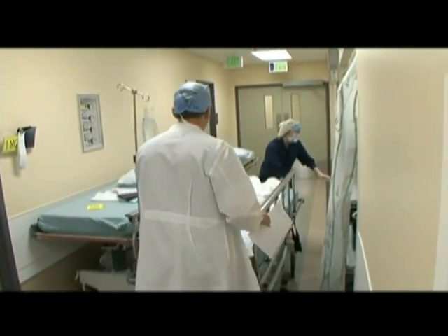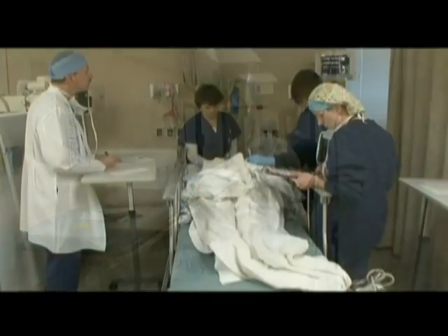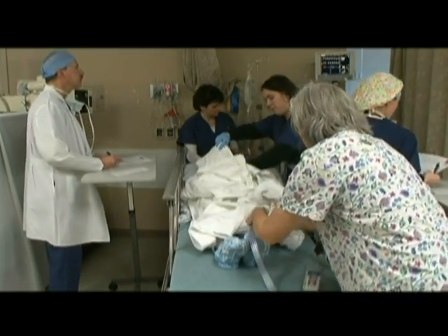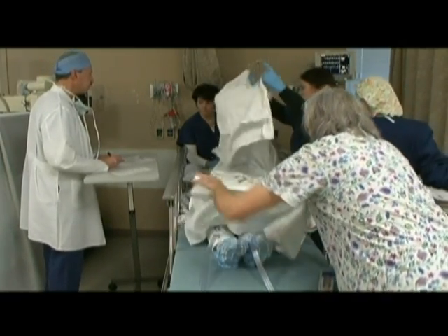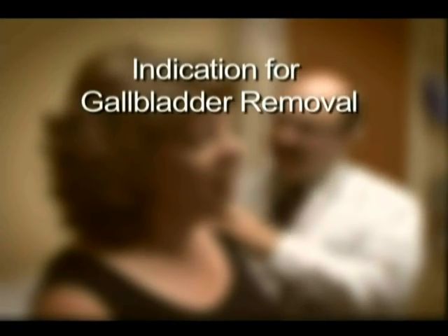After the operation is completed, you will awake from anesthesia and be moved to the recovery room where staff members will monitor you closely. Most patients are allowed to go home the same day as their surgery, but some may need to stay in the hospital for one or more nights.